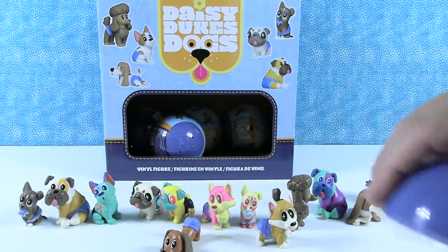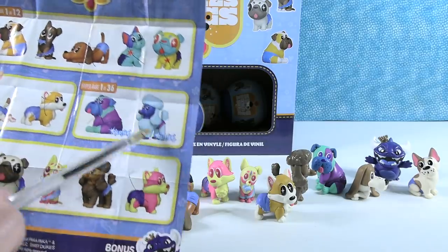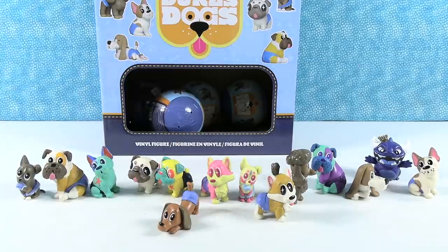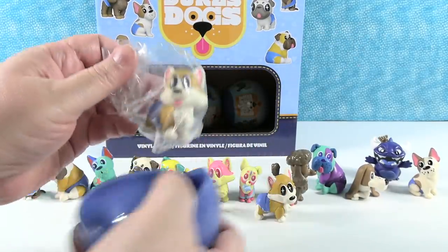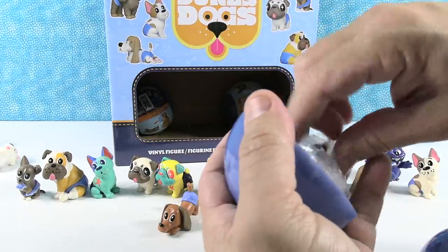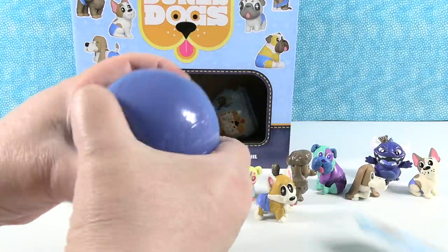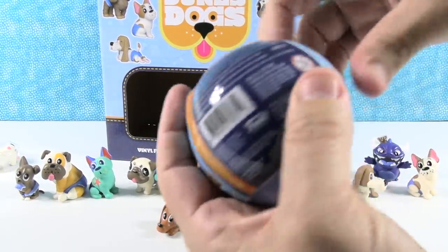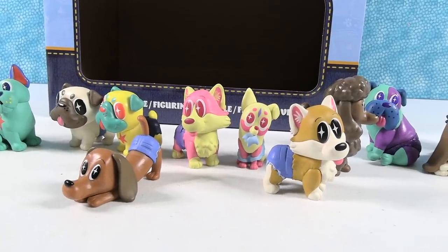We got the Dachshund. The only thing we are missing would be the other glitter hyper rare, which we're probably not going to get because it's another one out of 36. We have four packs left — let's open them just to see. They're probably going to be all duplicates. I have the Corgi, I have the Basset Hound — that was a great box. I have the little French Bulldog. Last but not least for this box is going to be another hot dog. The Daisy Duke dogs Pocka Pockas are pretty awesome!